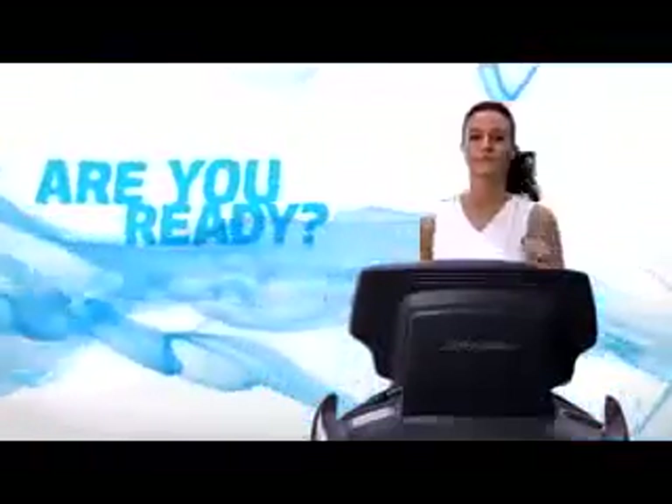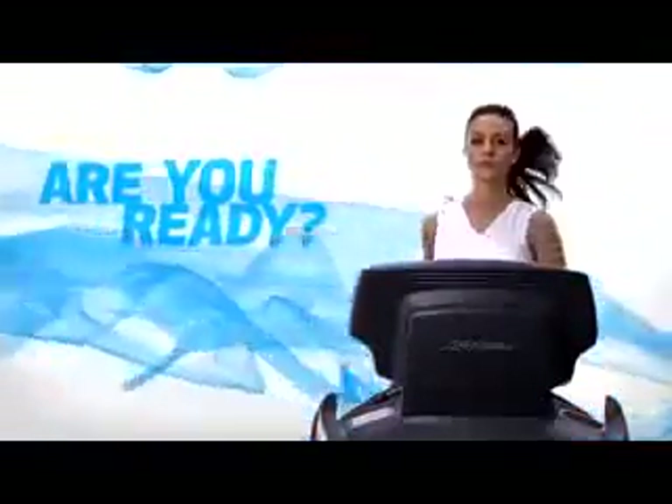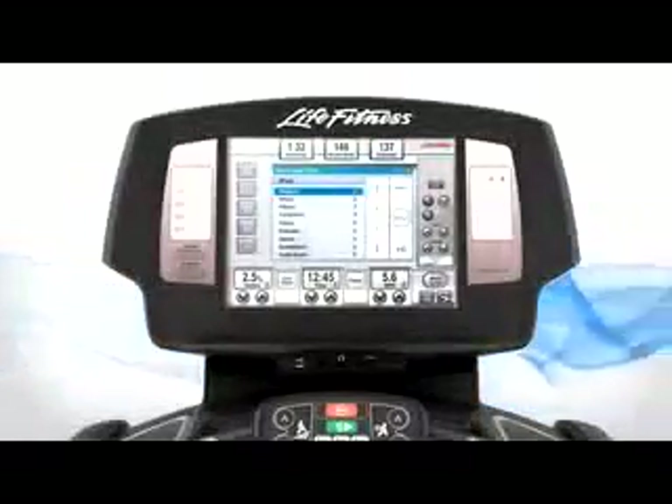iPod compatibility — plug in to the first seamless iPod integration for commercial fitness equipment. Life Fitness delivers a new level of workout inspiration with seamless iPod integration. Are you ready to engage your mind and your body in the ultimate fitness experience?